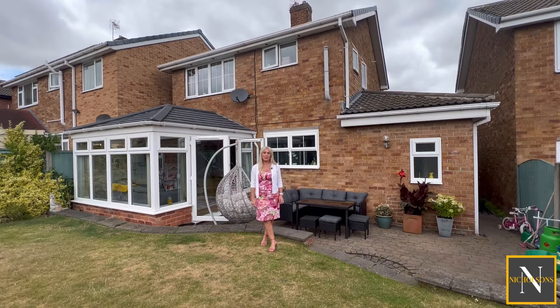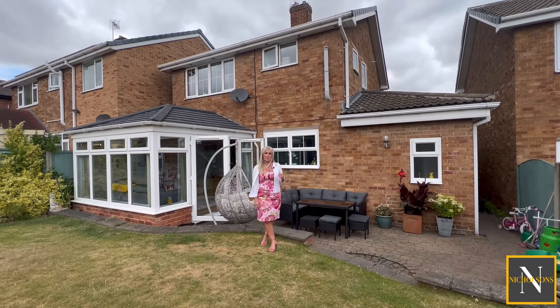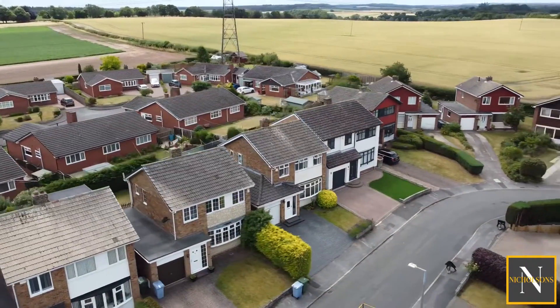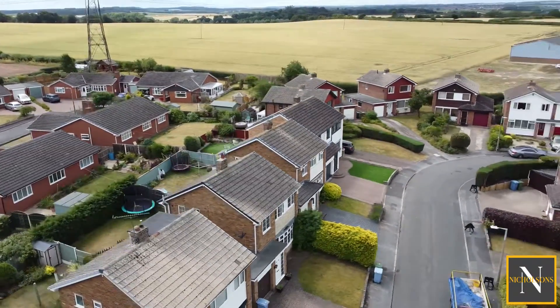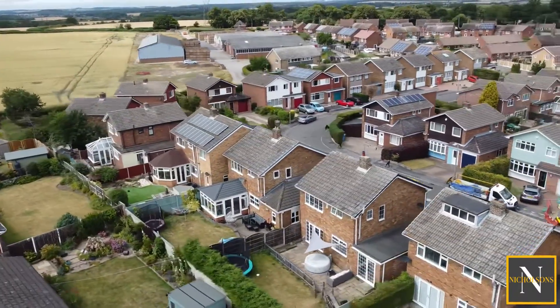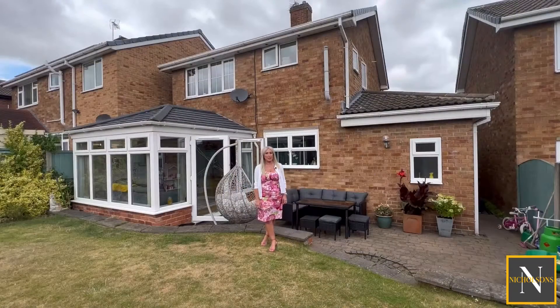Hi, I'm Kendra Jacob from Nicholson's Estate Agents and today I'm at Spitalfields number 19. This is a beautiful spacious three-bedroomed modern family home. It sits on the edge of Blythe within walking distance of local amenities, restaurants, bars, post office, hairdressers, and it's great for getting to Bawtry, Worksop and Retford. Also it's very close to the A1 so it's great for commuting.